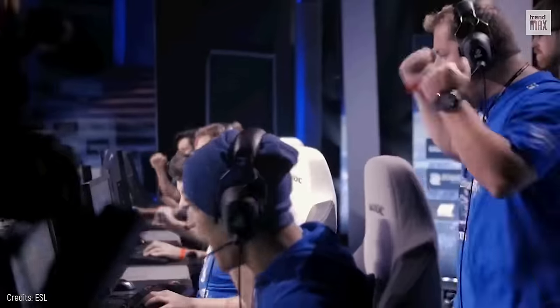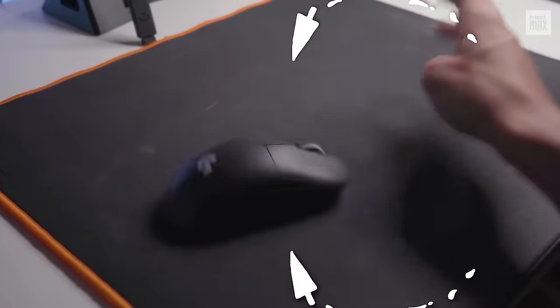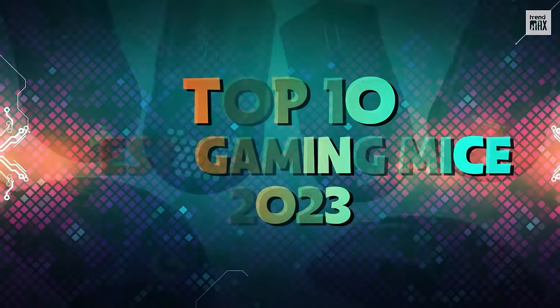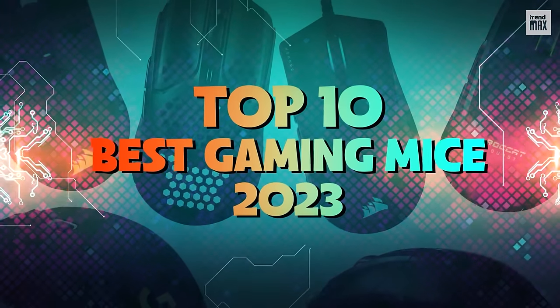You can ensure victory in a matter of seconds here. That's why you need the speed and accuracy of a mouse that's up to the task. Top 10 Best Gaming Mice 2023.